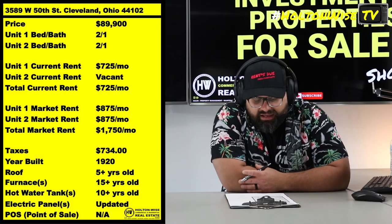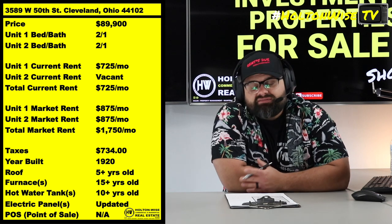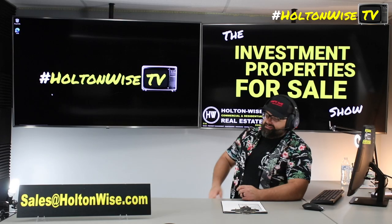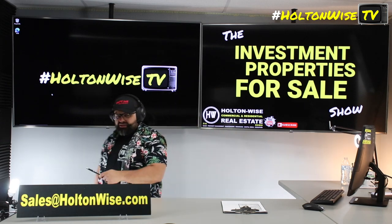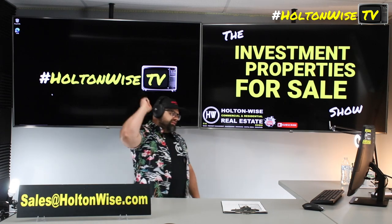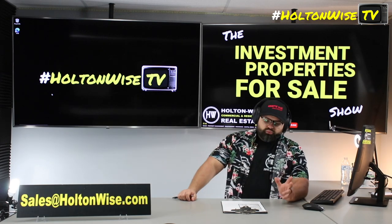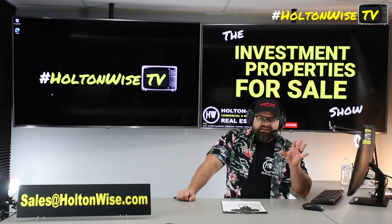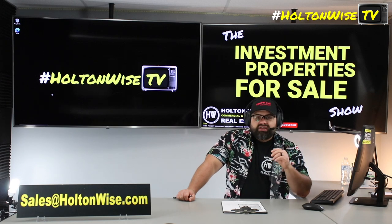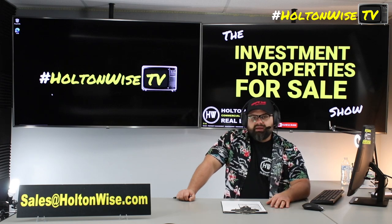Either way, folks, for what I assume will be less than an all-in investment of $100K, you could be bringing home $1,750 in a popular neighborhood on Cleveland's west side. If that makes sense to you and you're interested in moving forward, the process to put in your offer is simple: send my team an email at sales@holtonwise.com. Let us know how much you want to offer and if you're financing the property, include your proof of funds — like, 'Guys, 3589 West 50th, I want to offer $90K financed, here's my preapproval letter.' Same if you want to do it cash — we would just need a statement or screenshot of your bank account, and you can black out your specific account numbers.